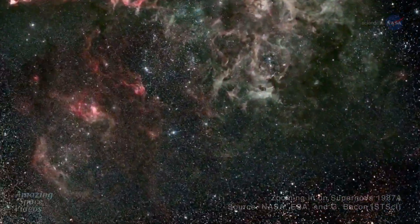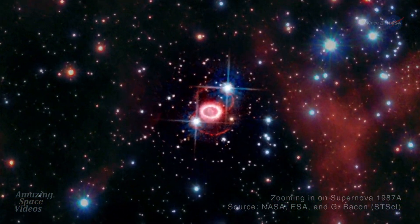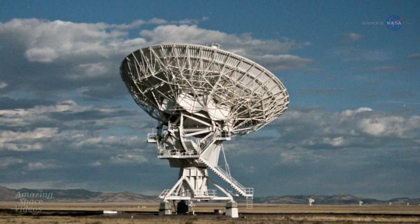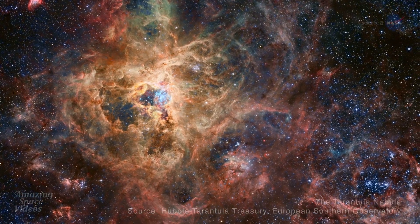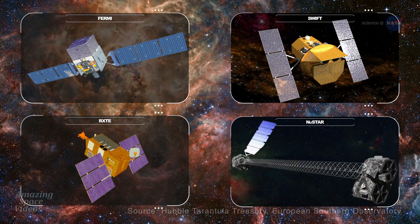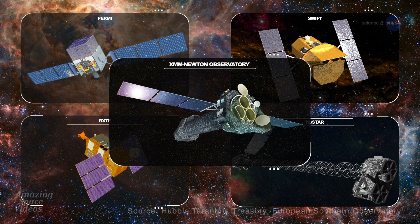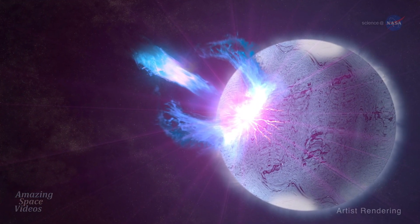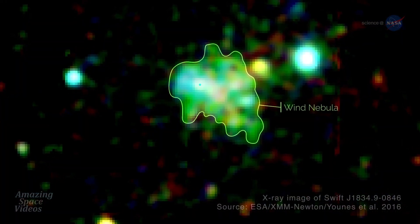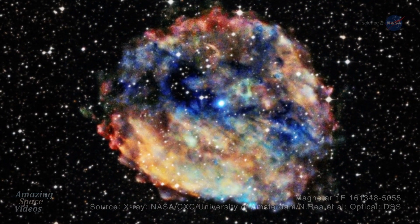The last known supernova to explode in our vicinity occurred in 1987, in a satellite galaxy of the Milky Way. Prince also notes that while a ground-based telescope observed the first known radio pulsar–magnetar transition, it's been NASA's orbiting telescopes — Fermi, Swift, RXTE, and NuSTAR — along with the European Space Agency's XMM-Newton Observatory, that have yielded the most interesting data. Observations have included seismic waves rippling through a magnetar, a cloud of high-energy particles called a wind nebula around a magnetar, and a magnetar that is also the slowest spinning neutron star ever detected.